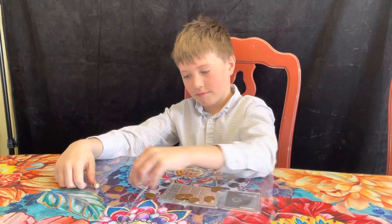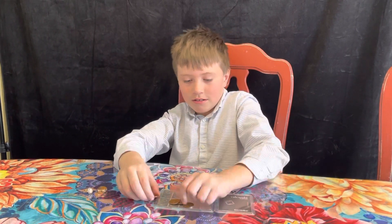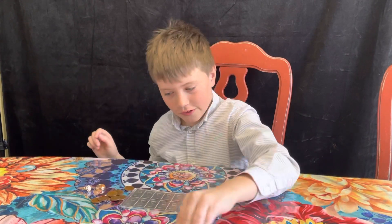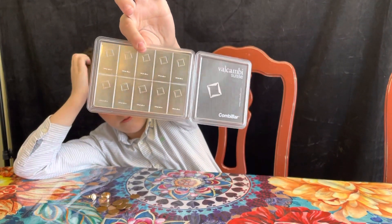What's the main mineral that's exported by Mexico? The main mineral exported by Mexico — silver. Oh, and copper. Silver. Really? Yep.